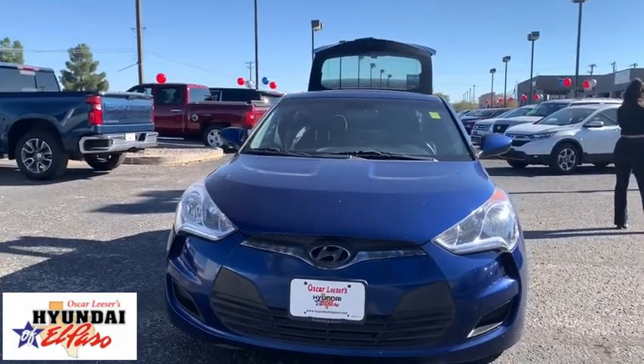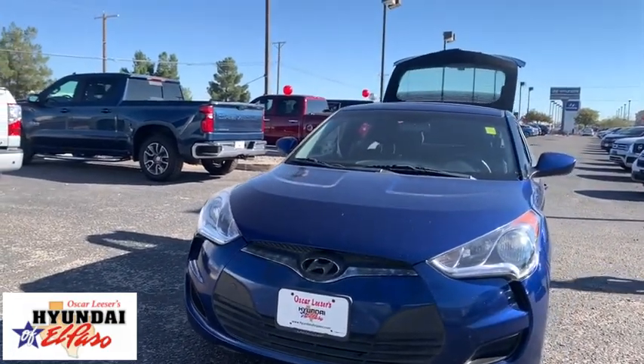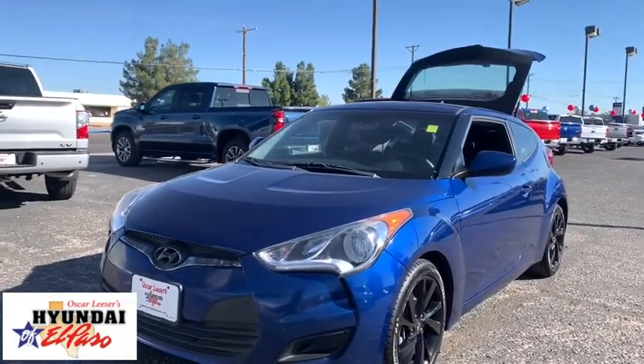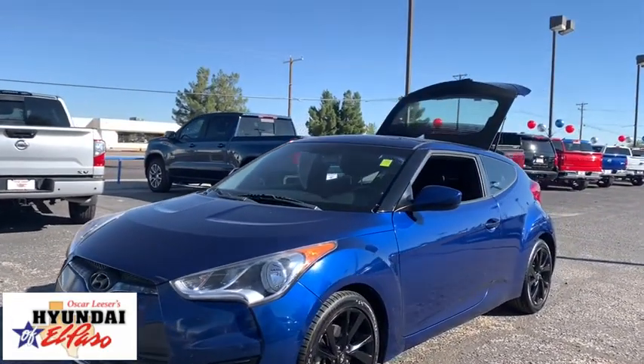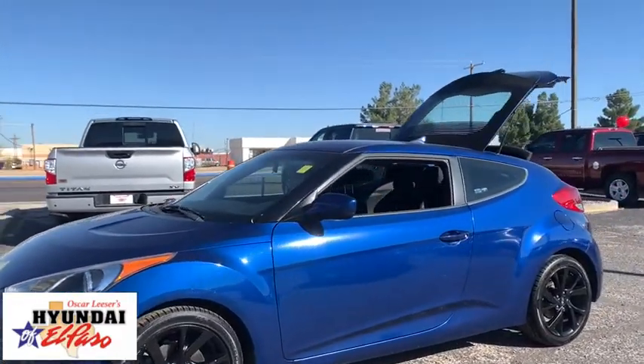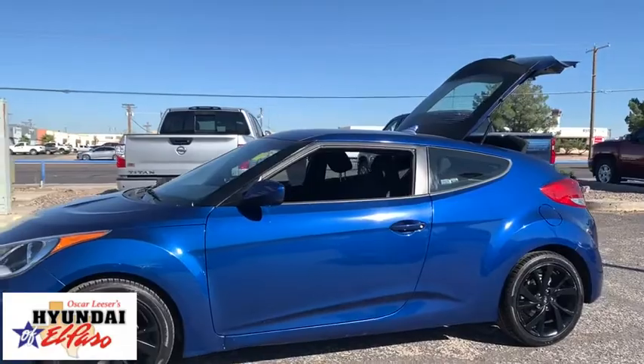Stop by and take a look at the 2016 Hyundai Veloster. The Veloster's innovative body style and unique design make it unlike any other small car out there. Pair that with fuel efficiency that pushes the 40 mpg barrier and you've got one sweet ride.